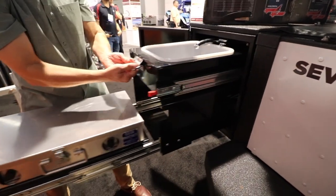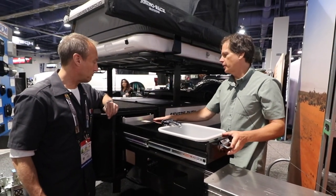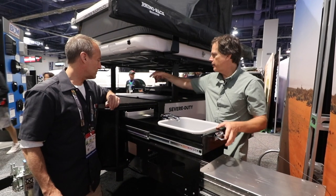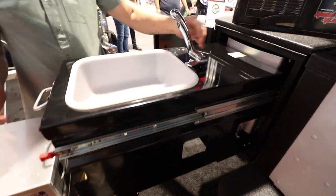The sink pulls out even further. We have an on-demand water heater right here, so it allows you to take a shower. We have a receptacle on the other side for an outdoor shower. This is hot and cold running water right here.